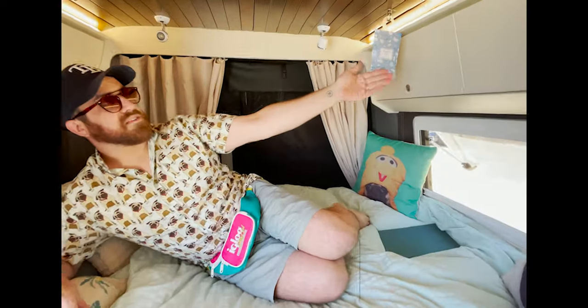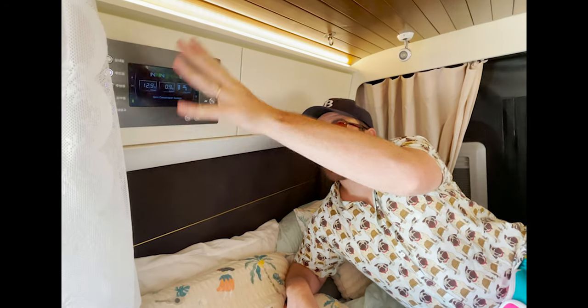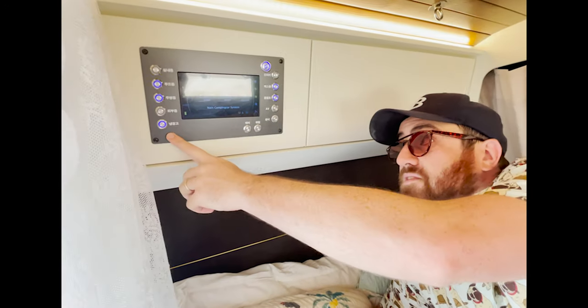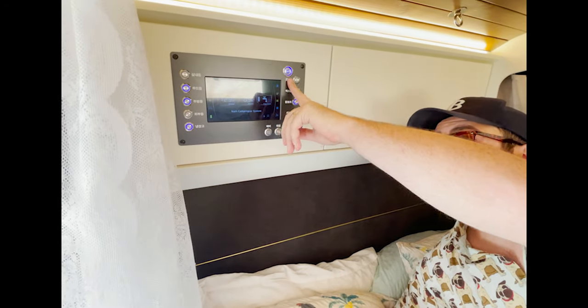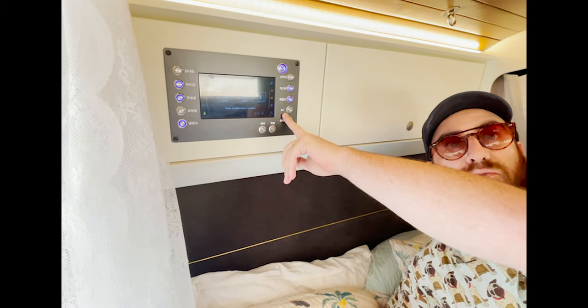This is our bed area. We have overhead storage on both sides. And here is the control panel — everything is controlled from here. We've got the lights, the outdoor lights, the fridge, inverter, max fan, water pump, and this is for the TV and radio.